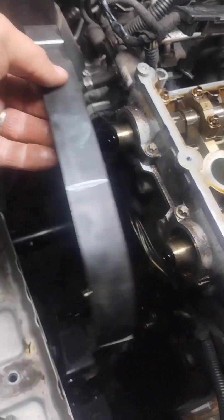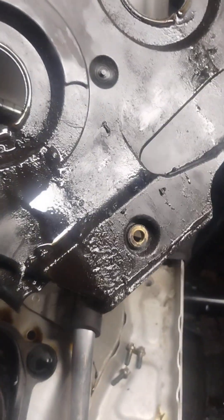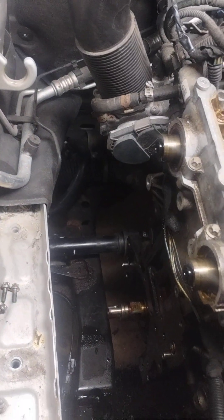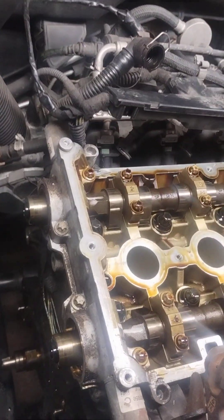There's a cover behind the cam phaser — you can see how bad it was actually leaking out of there. It got to the point where it needed to be done. I didn't want it to run out of oil or cause the belt to slip and do some serious head damage.